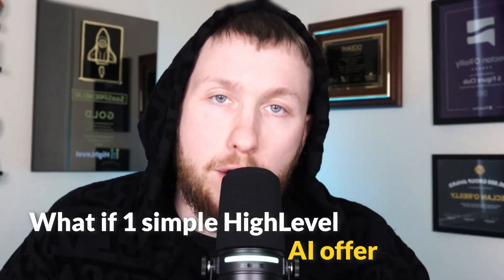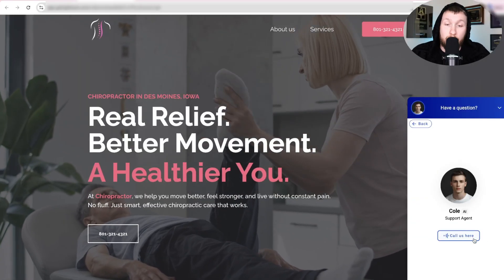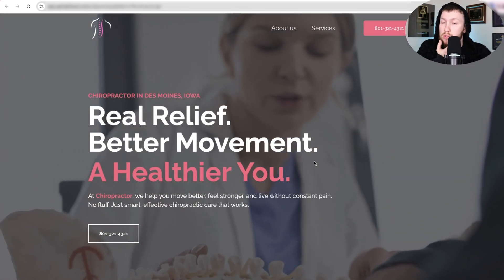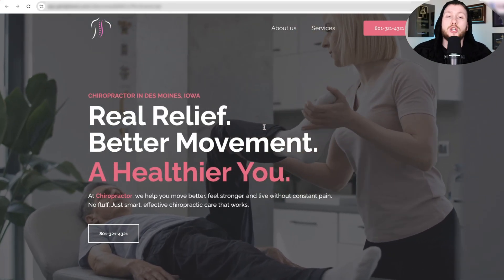What if one simple high-level AI offer could start bringing in chiropractic clients to your door on repeat without any of the guesswork? It's beginner-friendly, solves real problems that your practice is facing, sets up in minutes, and it barely takes any monthly maintenance to keep it going. The offering system I just described is a high value offer worth thousands of dollars. But I've taken this entire thing, built it out, put it in a GoHighLevel snapshot, and it is yours free down below. I am legitimately giving this entire thing for free — whether you are selling to chiropractors or a chiropractor yourself, this can help your practice tremendously.